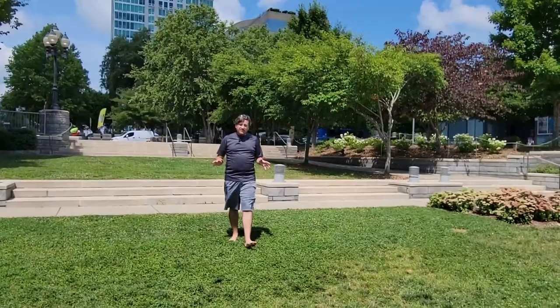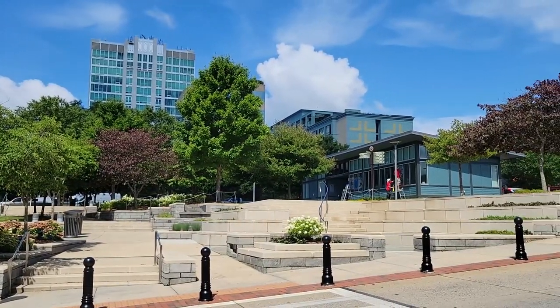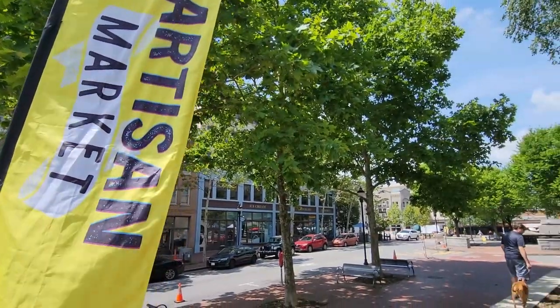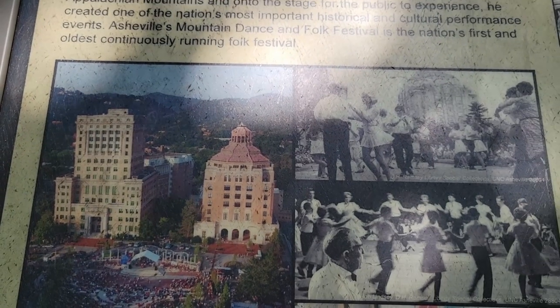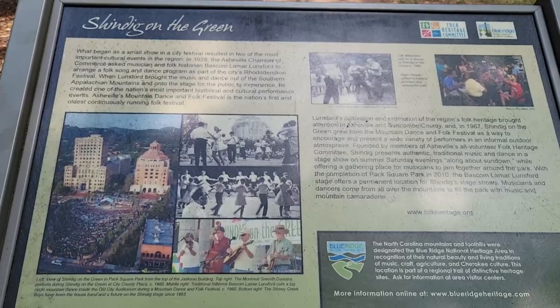Pack Square Park is at the center of Asheville. It's a hub of activity for family, children, and pets — a huge green space where you can enjoy a drink or a picnic, and it has festivals and markets that are fun for everyone. The biggest festival here is Shindig on the Green. It is the oldest and first folk festival in America, started in 1928 as a way to bring Southern Appalachian Mountain folk music to the city and mainstream audience.